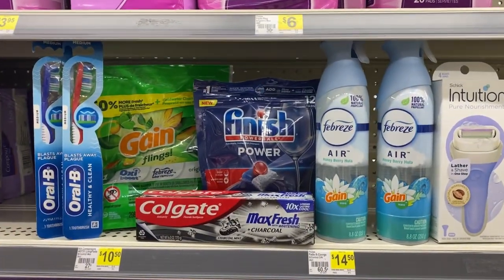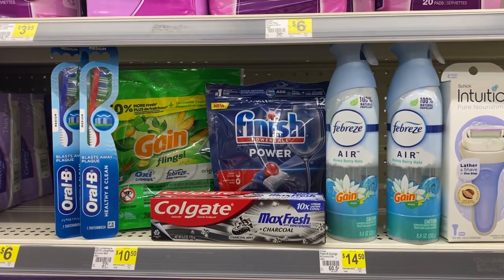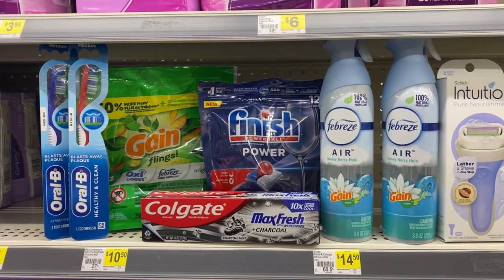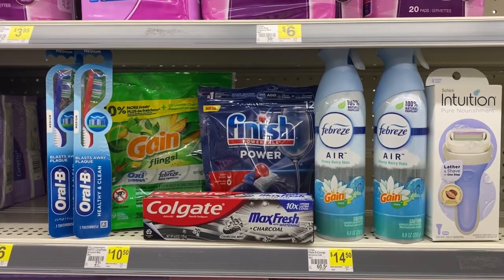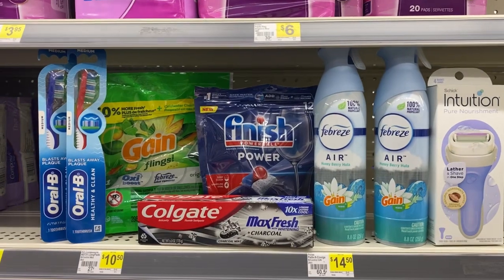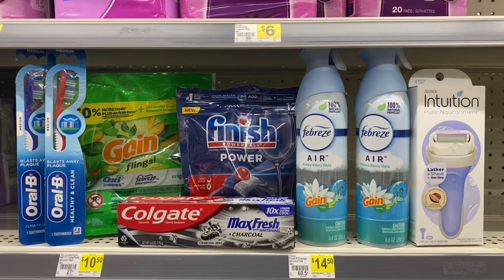Now this is my actual transaction — I threw in two toothbrushes, so my total ended up being $27.80 because I wanted the dollar overage. I showed you the transaction without the toothbrushes. Most of you will not have the dollar toothbrushes, the Healthy Clean, because I took the last four for my transactions.